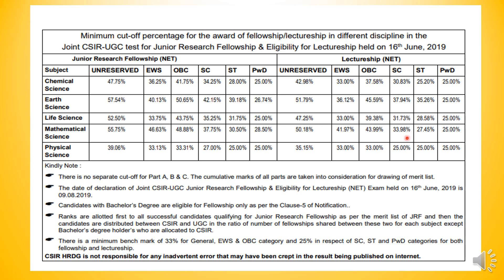So guys, this is the cutoff. With competition increasing, cutoff is very key. We can see that variations can occur in the cutoff. Now it is going to be CBT mode, so after the notification we will see what changes are coming.